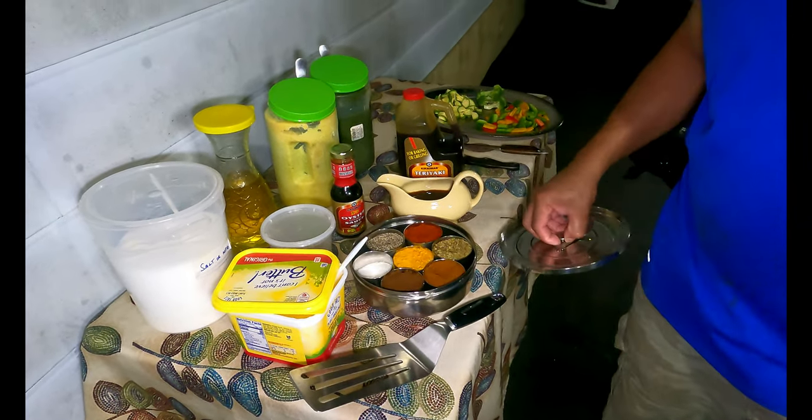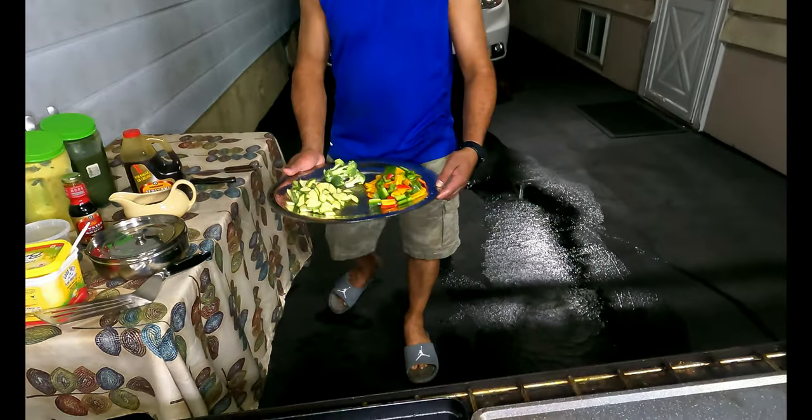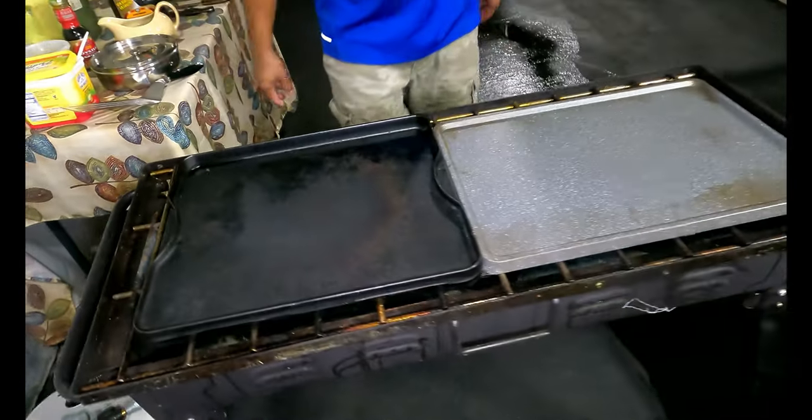I also have a bunch of different seasonings, my vegetables, and my shrimp and chicken ready — I'll show you guys that in a sec. My pan is warming up here.